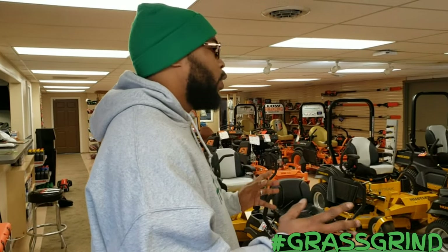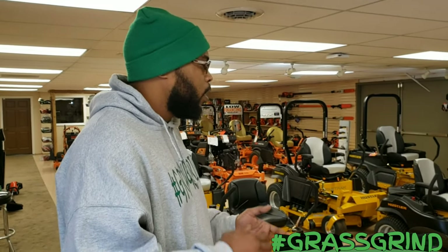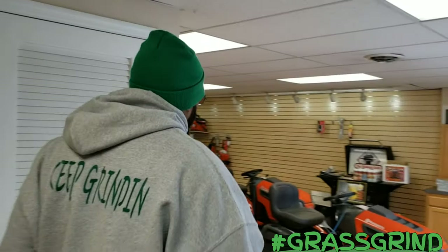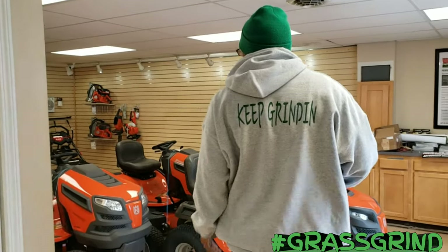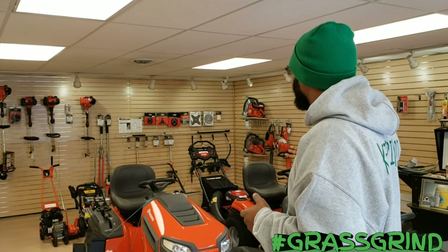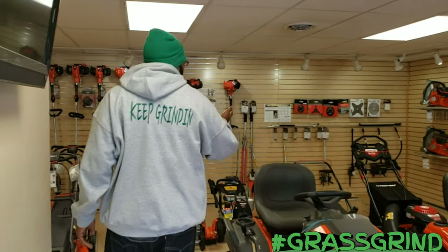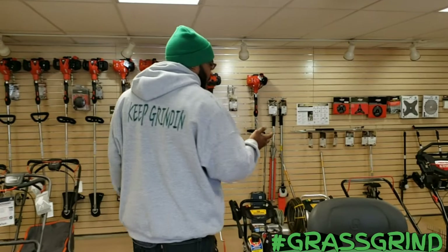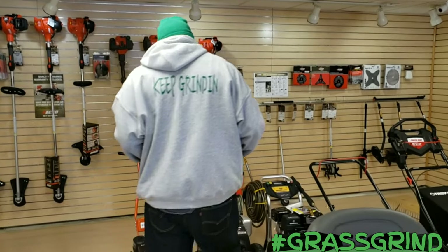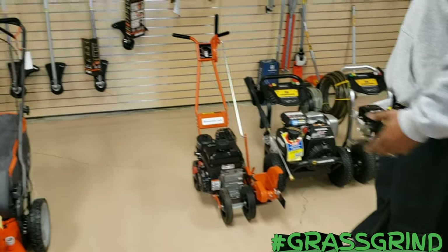There are so many different products. Looking here, we have the Hustler Hers Cabana. Over here we have tractors, Echo equipment — which I'm really liking right now. We have the hedge trimmers, string trimmers, different blade attachments. We have mowers here, Troy-Built mowers, and some more push mowers here.